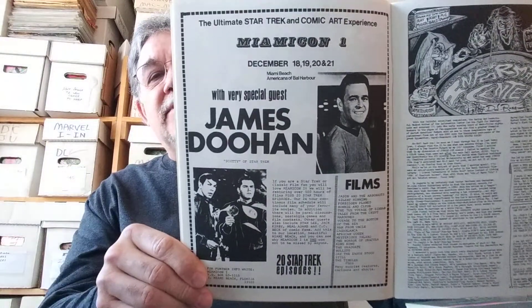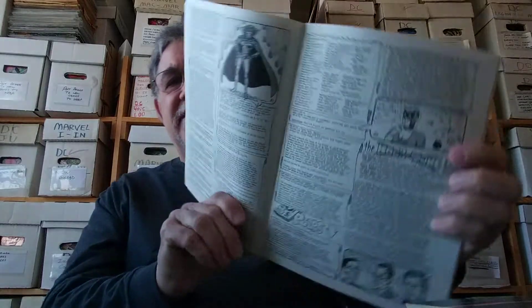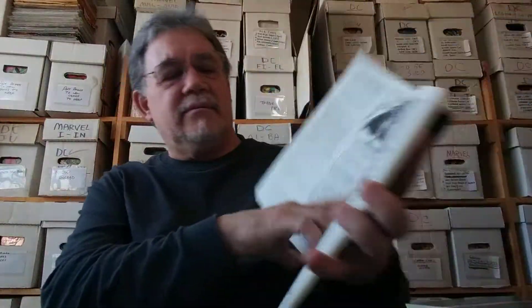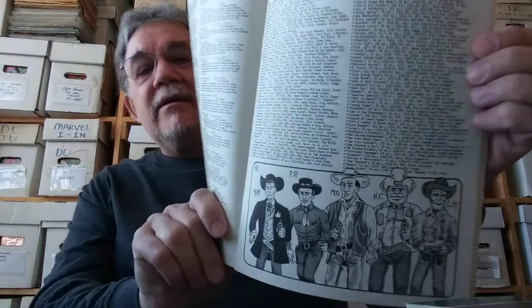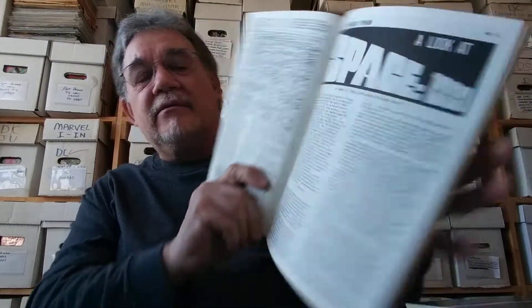There's advertising for upcoming comic cons in 1975, all kinds of stuff about comics, sci-fi, and pulps. You know, I'd heard of this magazine forever but I never really owned a copy. There's a history of TV westerns, and an article on Space 1999 — all the cool stuff. Really love that show.